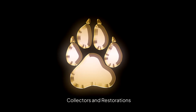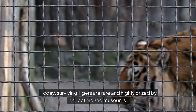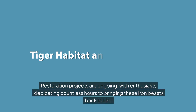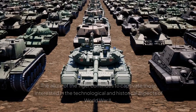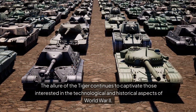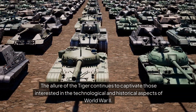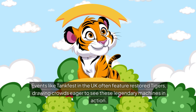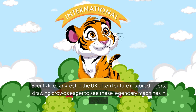Collectors and restorations: today, surviving Tigers are rare and highly prized by collectors and museums. Restoration projects are ongoing, with enthusiasts dedicating countless hours to bringing these iron beasts back to life. The allure of the Tiger continues to captivate those interested in the technological and historical aspects of World War II. Events like Tankfest in the UK often feature restored Tigers, drawing crowds eager to see these legendary machines in action.